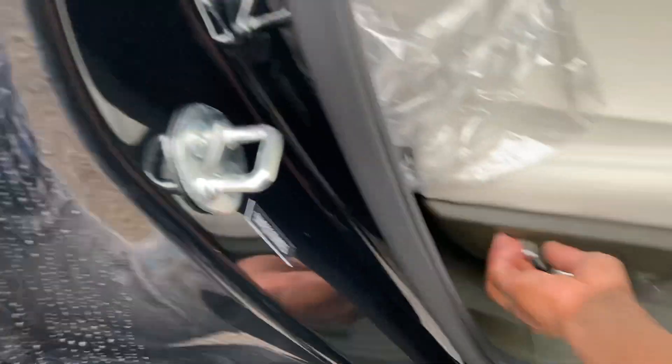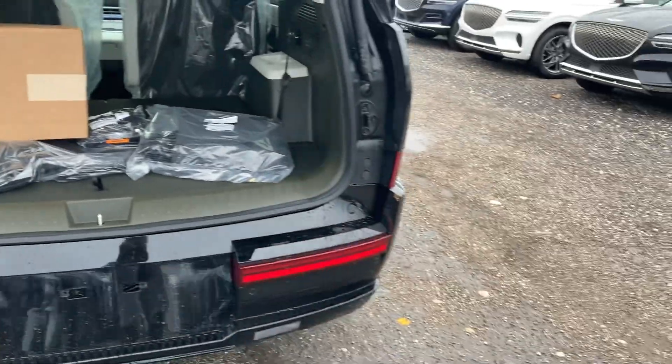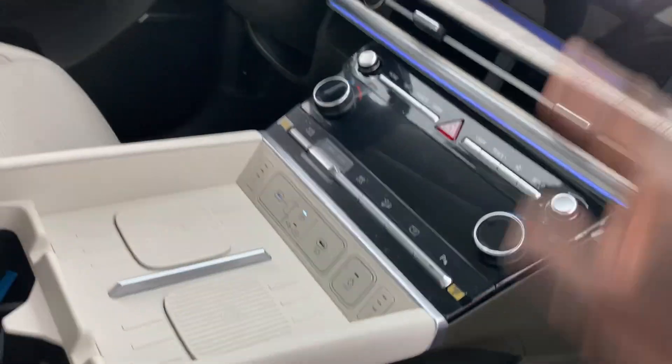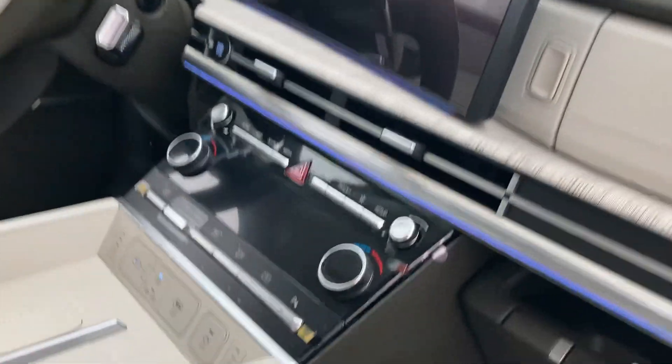Spare tire with jack stored underneath. Third row seat also accessible. Passenger side dual power seats as well, with Santa Fe badging on the door sills. You can customize the vehicle settings over the air with OTA updates, track maintenance via the BlueLink system, and track the vehicle if it's ever stolen — including fuel level monitoring.